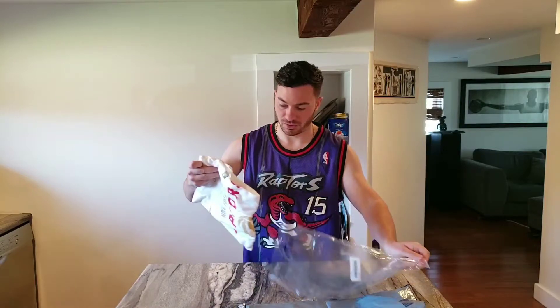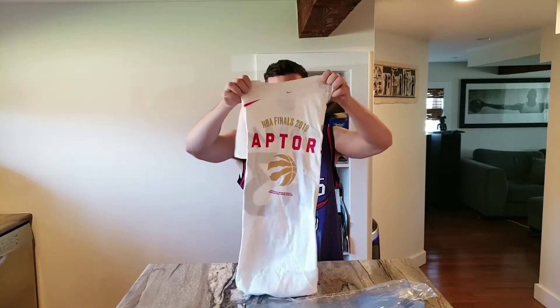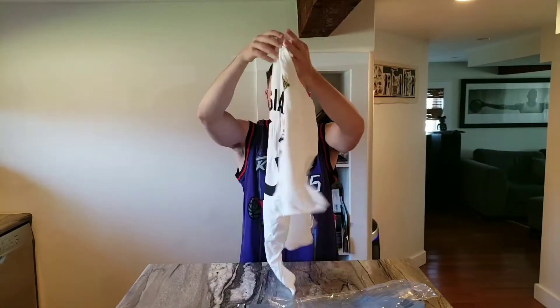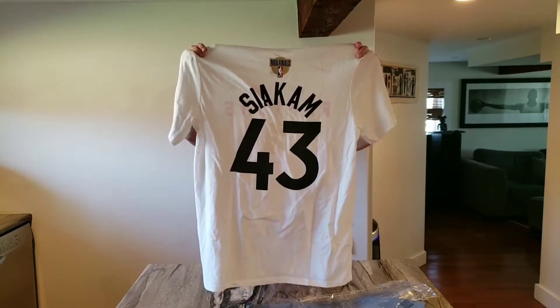I got this in a size large. I believe it was about $40 — pretty pricey — but it's the first time in history so I couldn't pass it up. Hopefully we do a repeat next year.